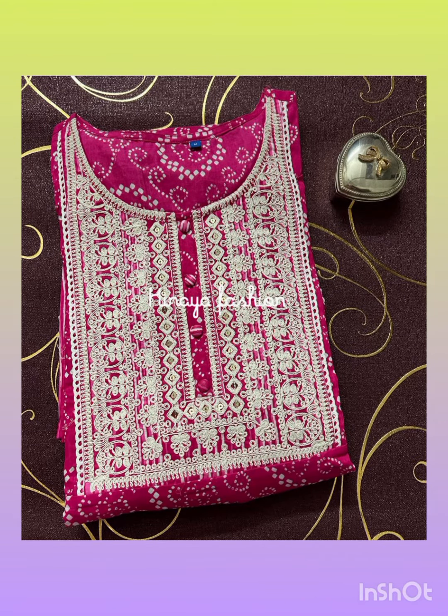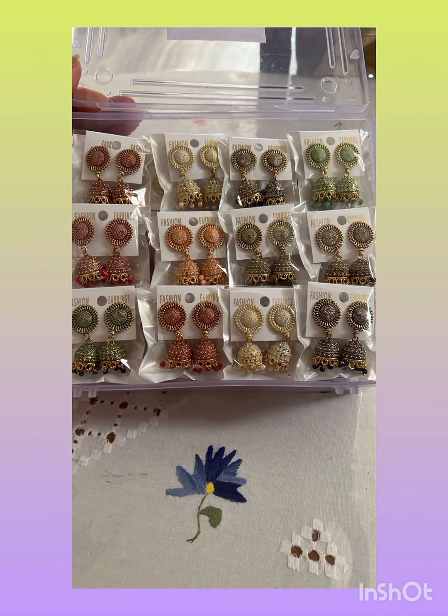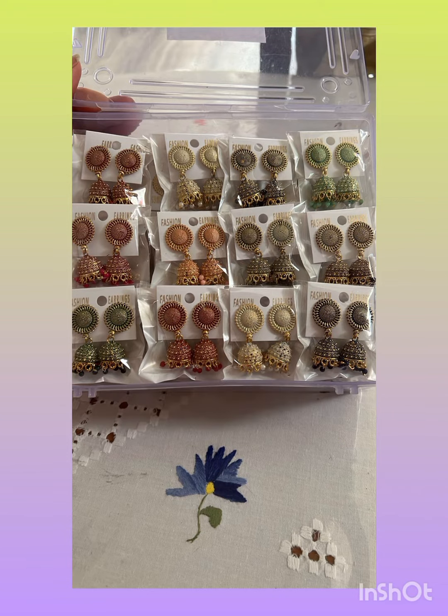You will get the sizes from 38 to 46. The price of this dress is only $17.50. And a very special thing — with this dress, you will get a free dress.